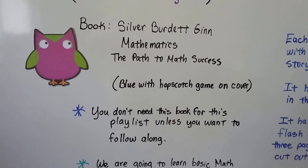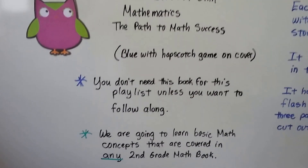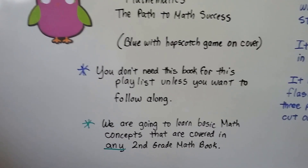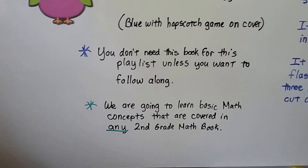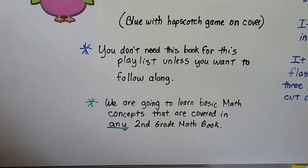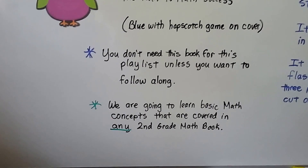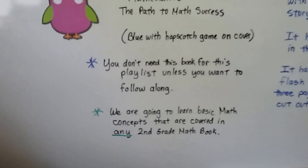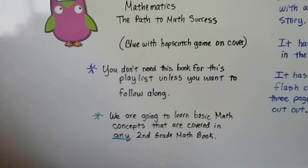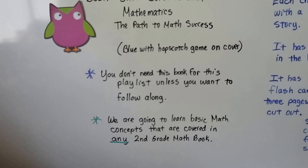You don't need this book for this playlist unless you want to follow along page by page. You could use any second grade math book because we're going to cover and learn basic math concepts that are covered in any second grade math book. Even GoMath might be a little bit different, but the concepts are the same. We're going to learn about addition and subtraction, how to add two-digit and three-digit numbers, and money and measurement and time.